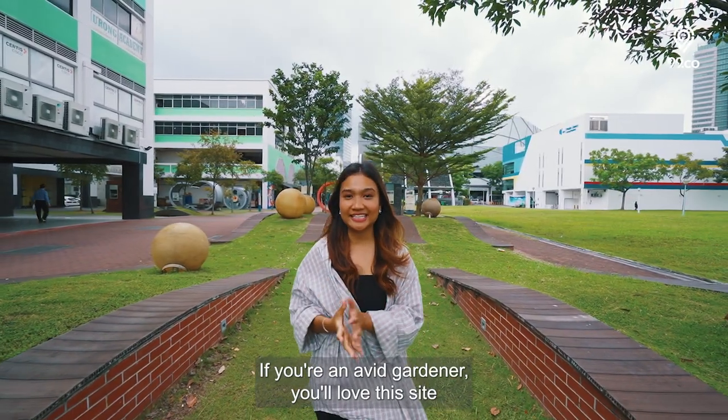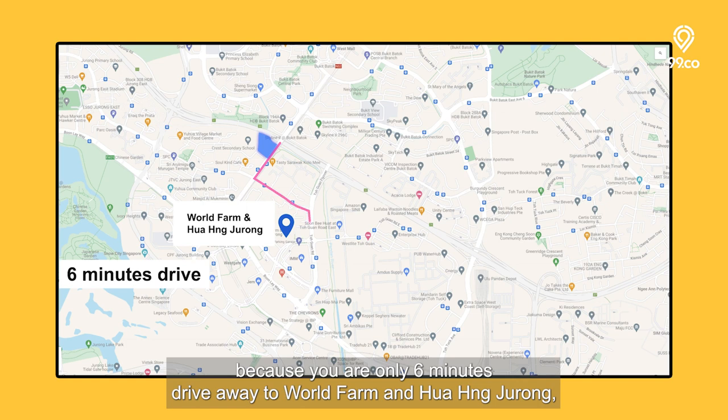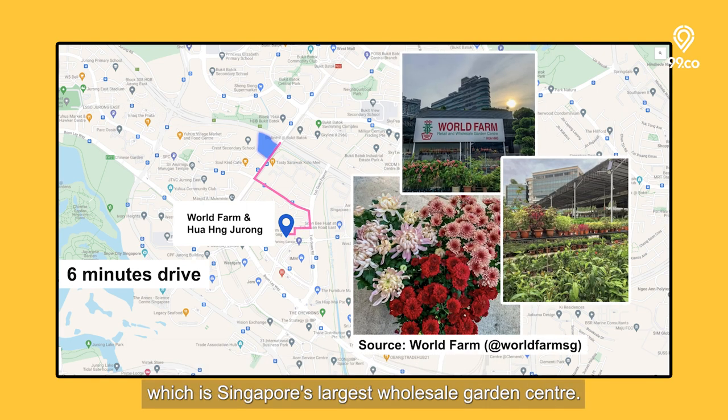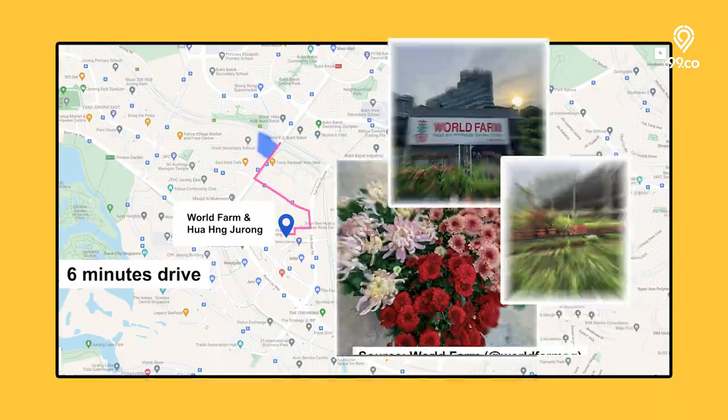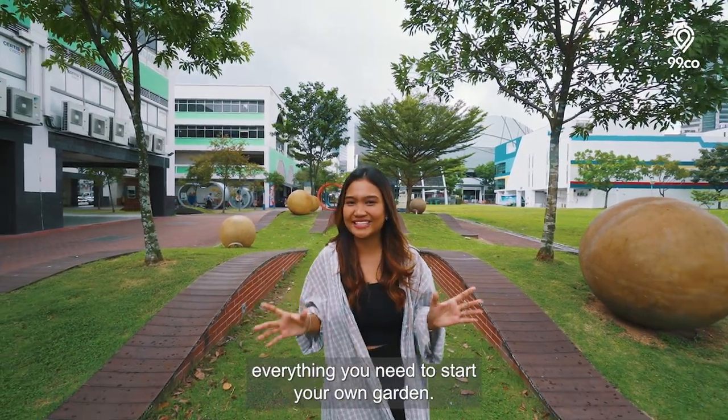If you're an avid gardener, you'll love this site because you're only 6 minutes drive away to World Farm and Hua Hing Jurong, which is Singapore's largest wholesale garden centre — a one-stop destination to pretty much everything you need to start your own garden.